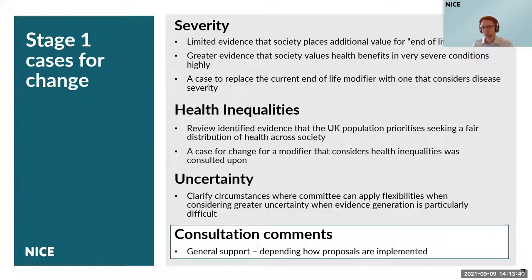Thirdly, uncertainty. We have a modifier here for uncertainty, but we identified a case for change to clarify the circumstances where committees can apply flexibilities — particularly considering greater uncertainty when evidence generation is difficult. We consulted on those cases for change and the responses were largely supportive, although that did depend on how stakeholders viewed how those modifiers would be developed at this next stage. The task for this stage is to develop proposals for how we can introduce and implement these modifiers in practice.